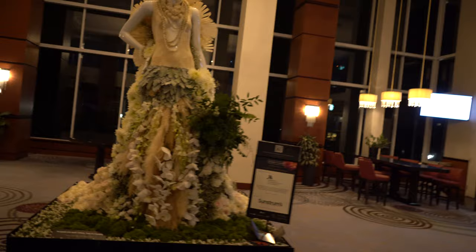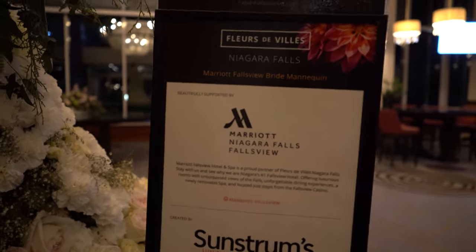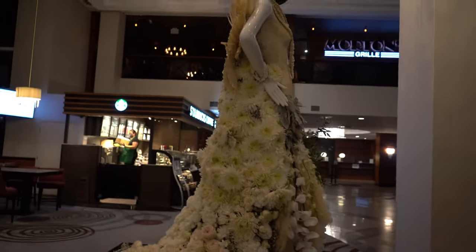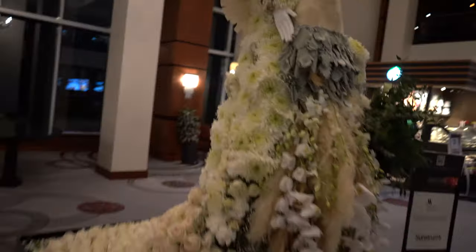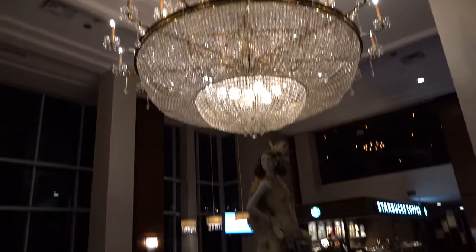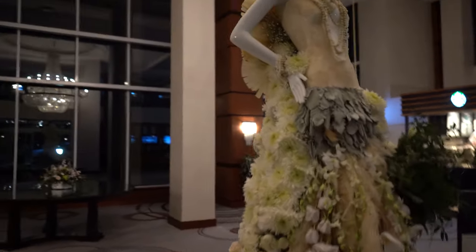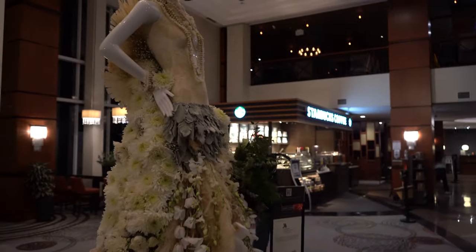So now we are inside the Marriott on the Falls. This one is done by Sunstrom — it's right inside. This one is the Marriott Falls View Bride Mannequin, so it's supposed to be a bride. You can see the whole back of the dress and the flowers. It's super cool — I like this one, especially when it's right underneath the chandelier. You get these super cool, really cool lighting on it. This one is number thirty-three — now we're onto number thirty-four.